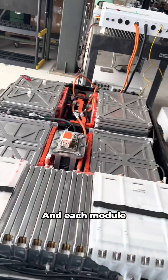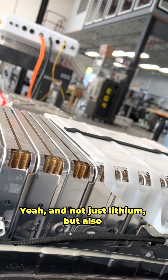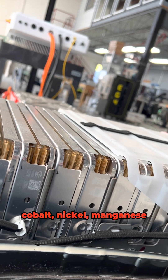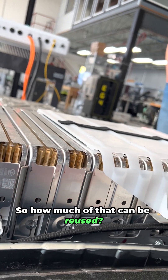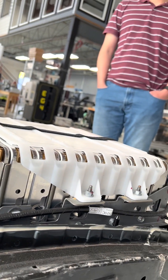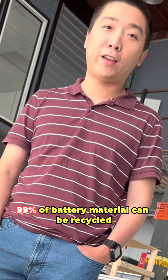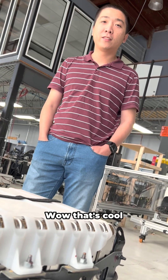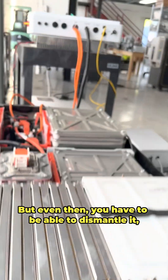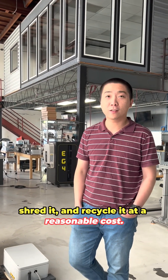Each module contains very expensive lithium materials — and not just lithium, there are also cobalt and nickel. The co-founder of Tesla has already said 99% of the material can be recycled. That's the beauty of electric cars! But even so, you have to be able to dismantle it, shred it, and recycle it at a reasonable cost.